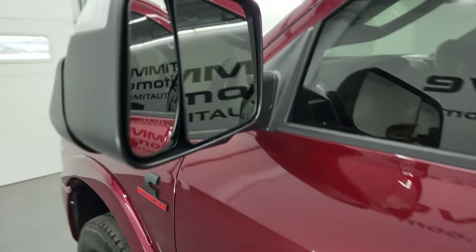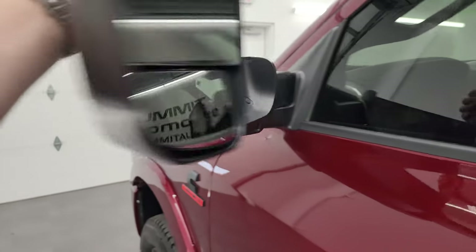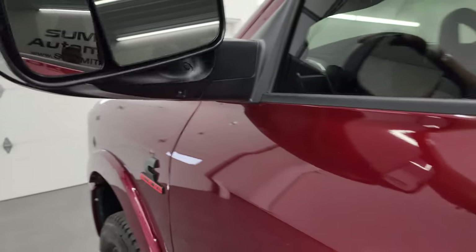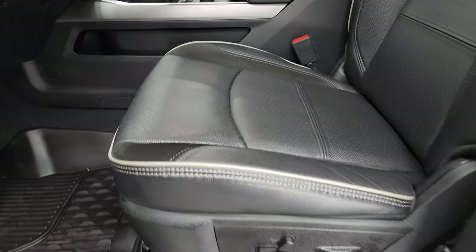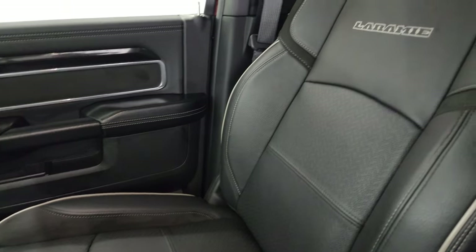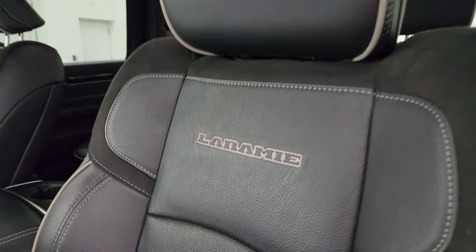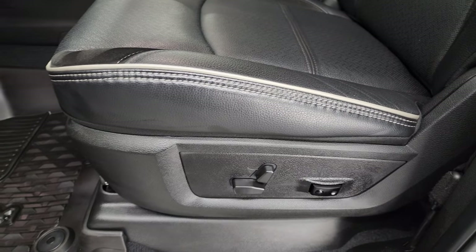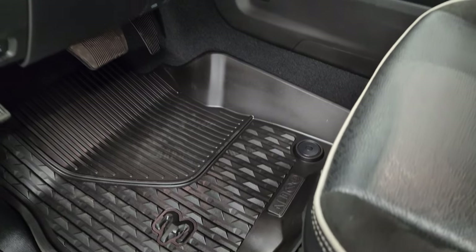You get the heated fold-up tow mirrors with built-in directional signals and LED side lights — they fold up and also fold in. Inside, the Laramie Level B package gives you the black leather and suede bucket seats — no rips or tears, they are in fantastic condition. Smells very clean inside this truck; I don't think it's ever been smoked in. You do get "Laramie" stitched into the backrest with gray piping.